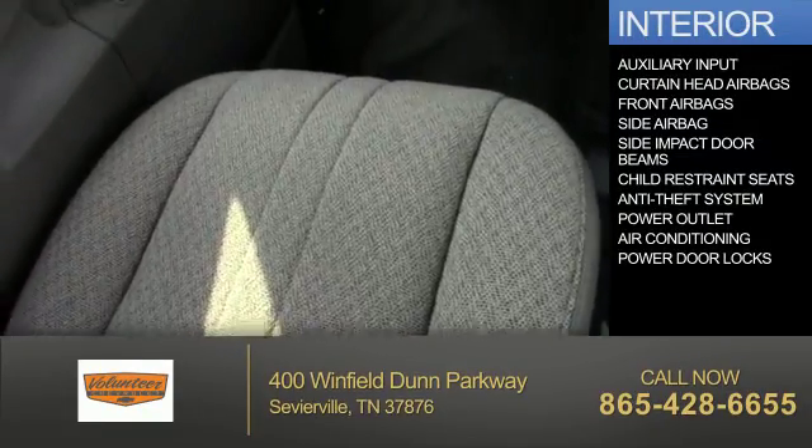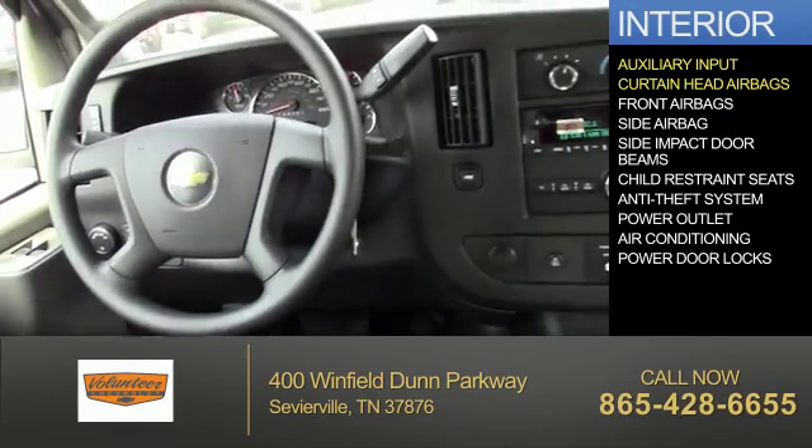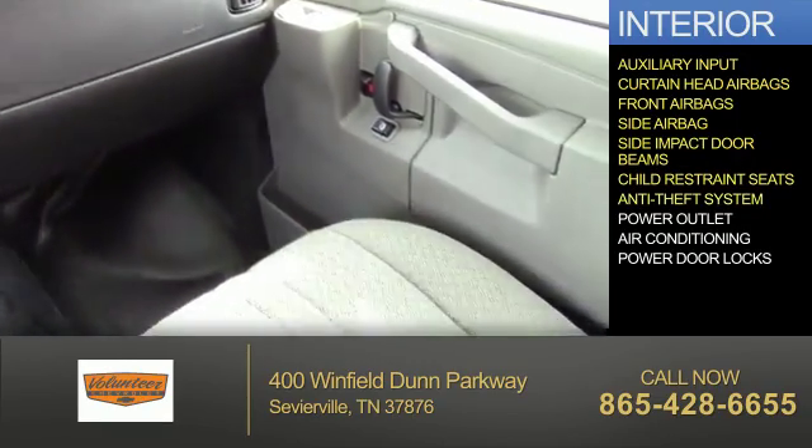Inside you'll find an auxiliary input, curtain head airbags, front airbags, side airbags, side impact door beams, child restraint seats, and anti-theft system.